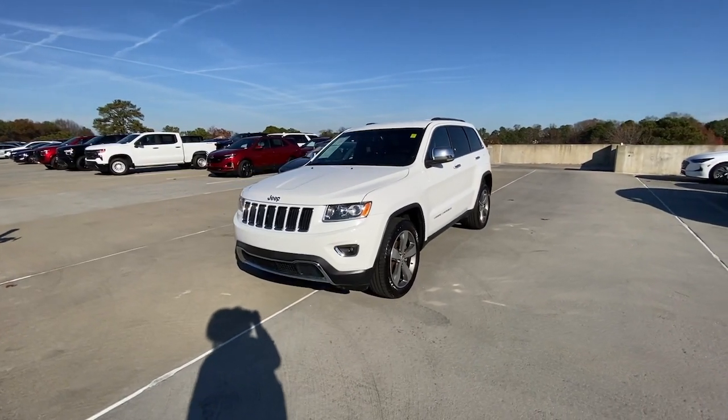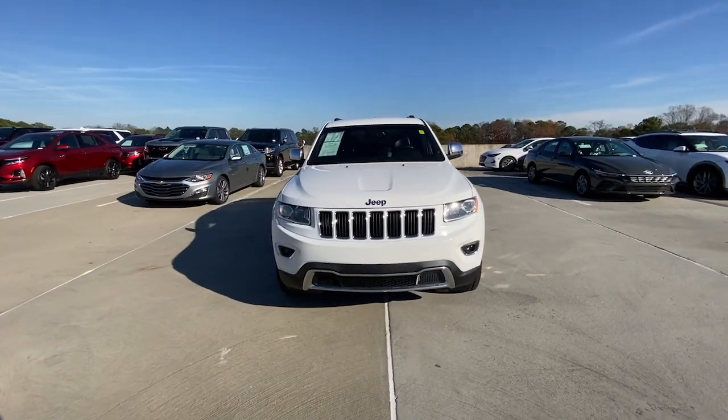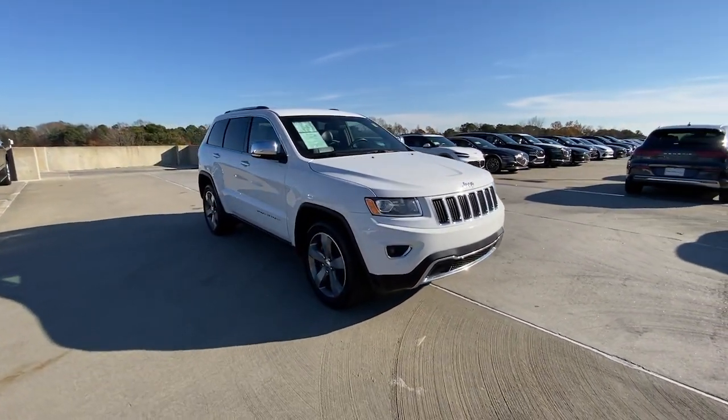Here is a wonderful 2015 Jeep Grand Cherokee. With less than 150,000 miles on the odometer, this vehicle provides excellent value.